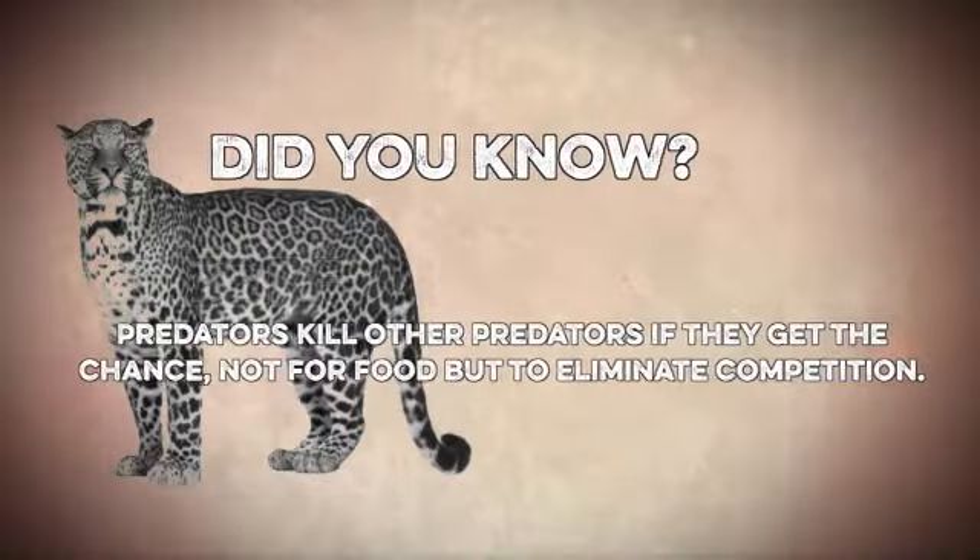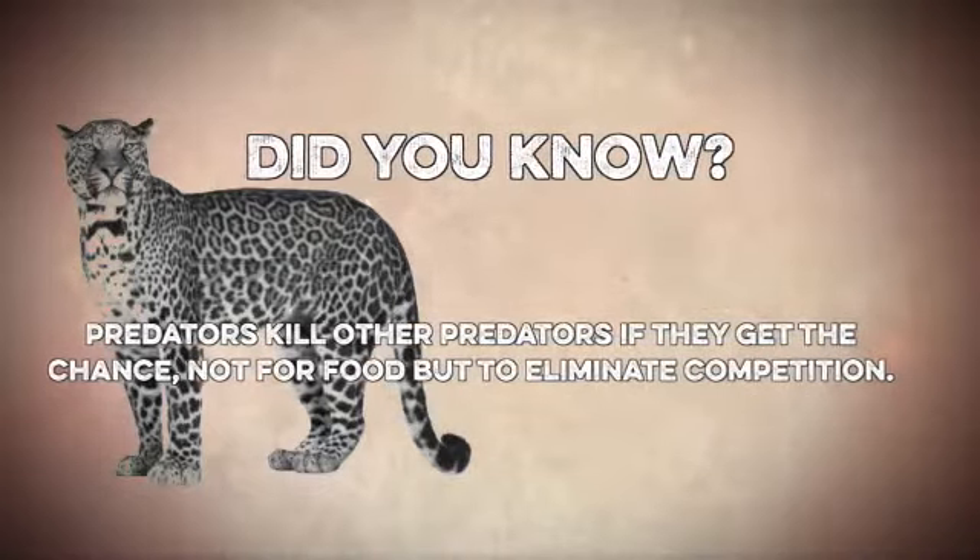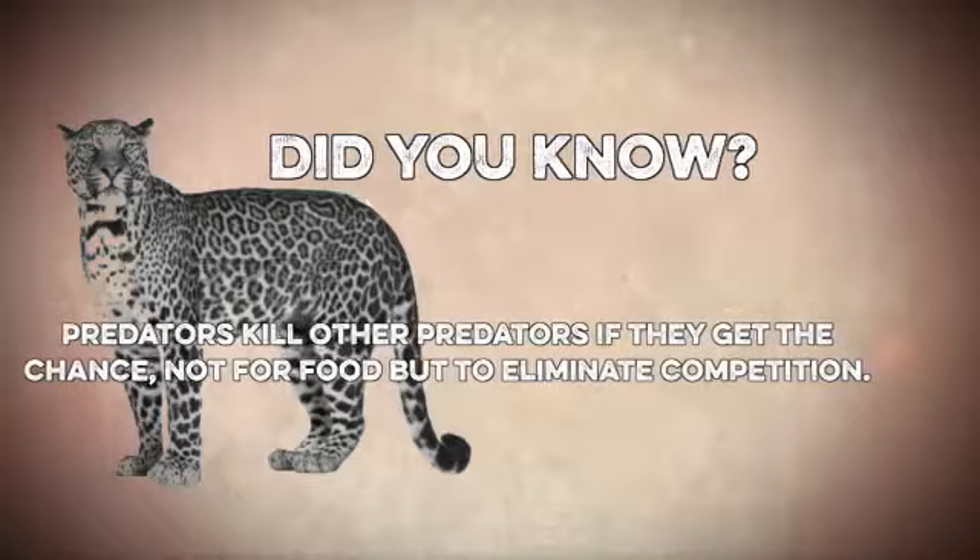Did you know? Predators will often kill other predators if they get the chance — generally not for food, but as a means of eliminating competition for the same food source.